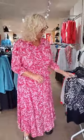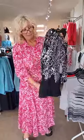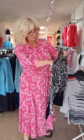Hi ladies, hope you're all well. New stock coming in thick and fast now, so come in and have a browse. We've just had a great delivery of the Claudius Sea jumpers, very reasonably priced.